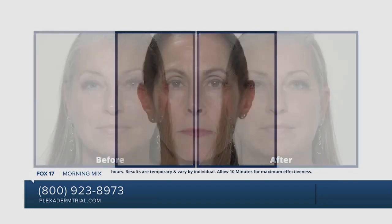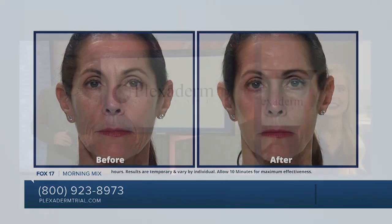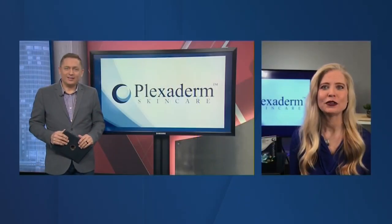Before we dive into testimonials, tell us how Plexaderm works. It's actually backed by science — it's from silicates found in shale rock. What it does is create an invisible layer that tightens and smooths the skin right before your eyes, and it lasts up to 10 hours. All you do is put it on a clean dry face, wait 10 minutes, try not to move your face too much, and women need less makeup because you have less to cover up.